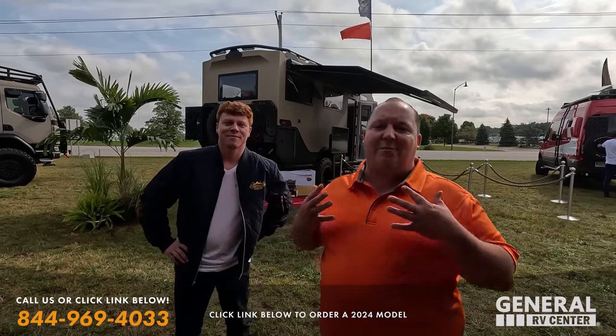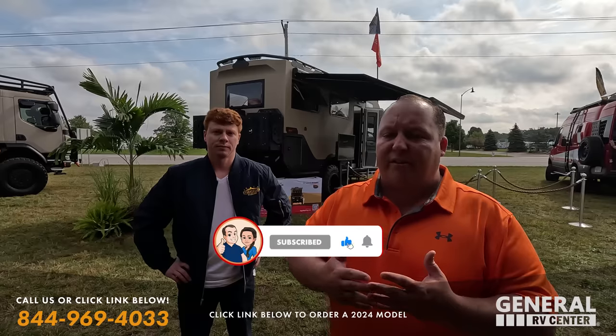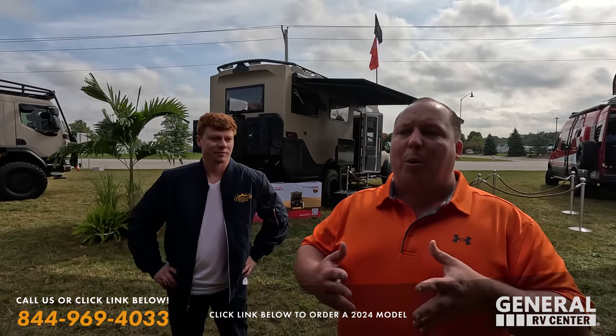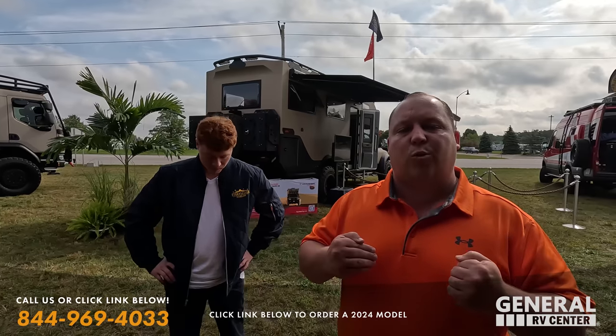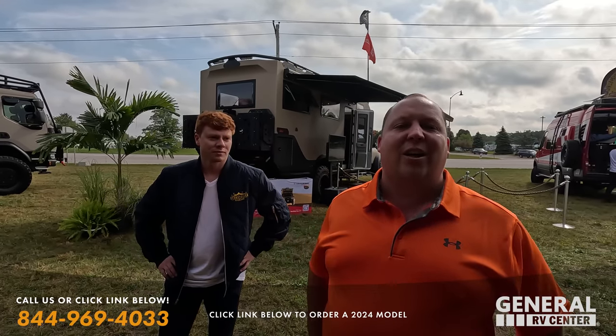Hey everyone, welcome back to another video. Today I am super excited. We're going over what's new for 2024 with different model changes and features of these different manufacturers. But what's really exciting for us for 2024, we are now officially a Storyteller dealer.